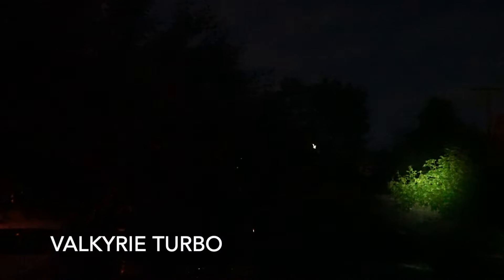Now we're taking a look at the Valkyrie Turbo. As you can see, that center hotspot has just incredible intensity to it. The candela on this thing is truly remarkable. I can't believe that a beam can have that much intensity out of a flashlight that's only three and a half inches long, and you can put it on a firearm.